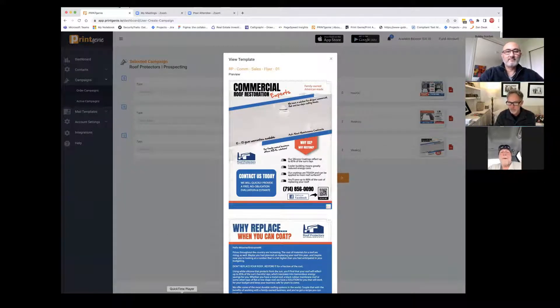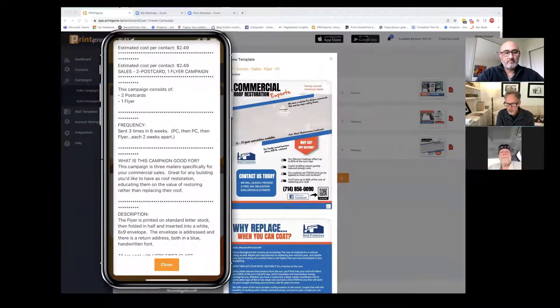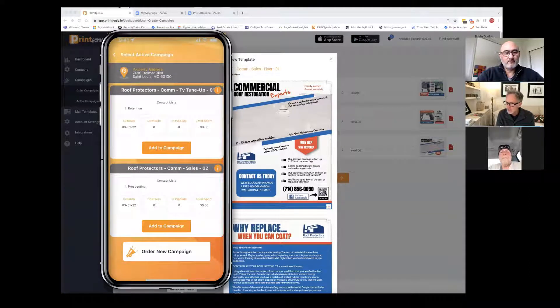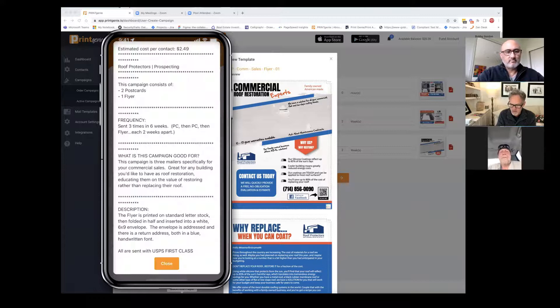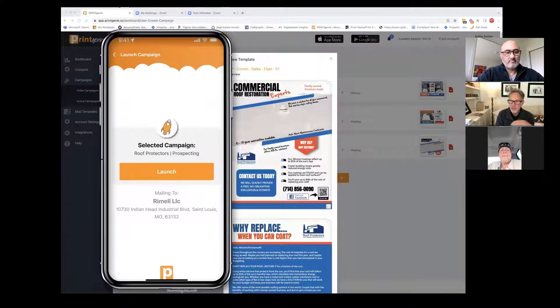Now let me show you the campaign on your mobile device. You look for it and here it is — you've got your two up here, and one says prospecting. I'll click on it and click on the little 'i' right there. And it'll show me, wow, this campaign is only $2.49 to send to that person for the next three months. Tells you how often we send it, tells you what's in the campaign. All I have to do is hit add to campaign. I click the prospecting button, then hit launch and away it goes. Now you don't have to market to that guy anymore. That's how easy it is.